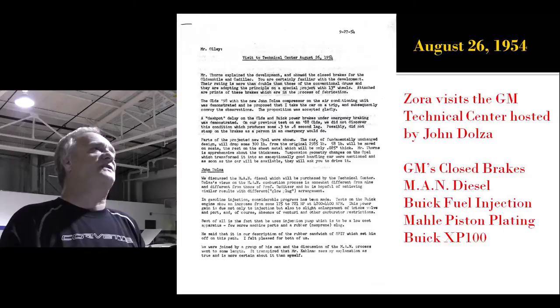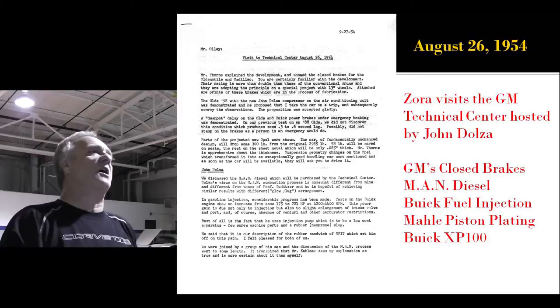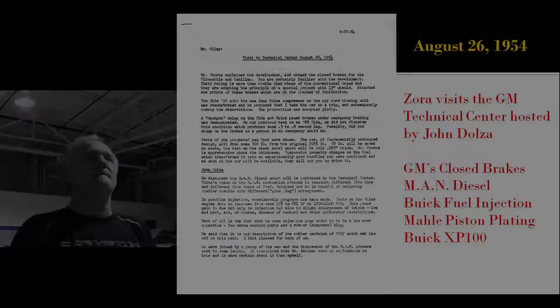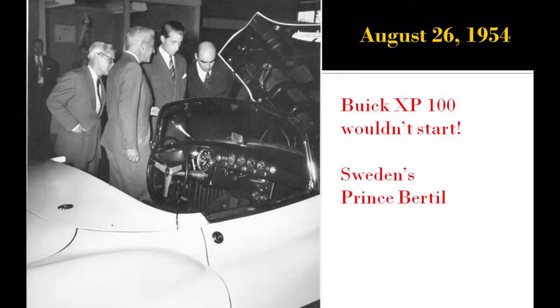Shortly after his return, he visited the technical center, hosted by John Dolza. This is Zora's trip report to Maurice Ali — talking about Dolza, the diesel, the new GM closed brake design, the progress of Buick fuel injection, the Mali piston plating, and specifically the Buick show car, the XP100. These photos were also in the GM files, but they had no idea when they were taken or what they were about. So now they know, and I've given them this information. That was Sweden's Prince Bernal.